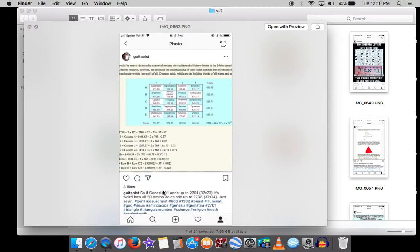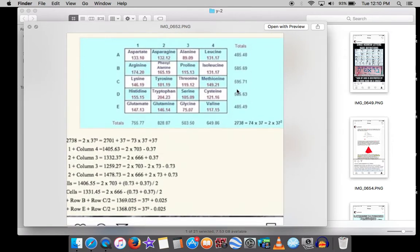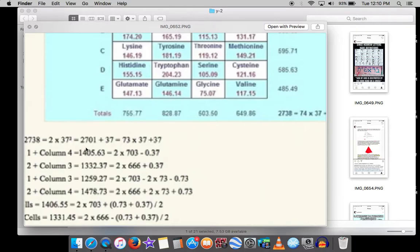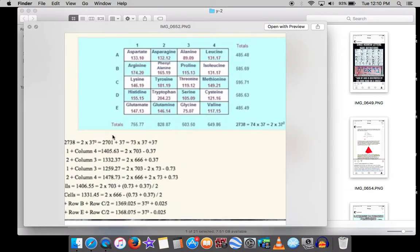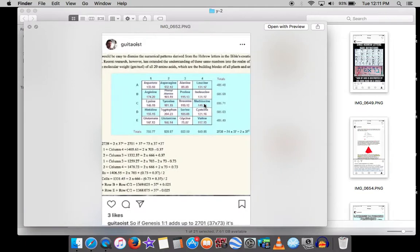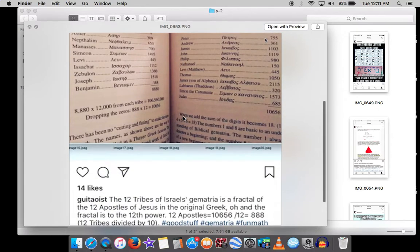All 20 amino acids — their combined mass — just happen to be a fractal of 2701, which is the gematria of Genesis 1:1. It's 2701 multiplied: instead of 73 times 37 to get 2701, it's 74 times 37 to get the total mass of all 20 amino acids. That's not uninteresting.